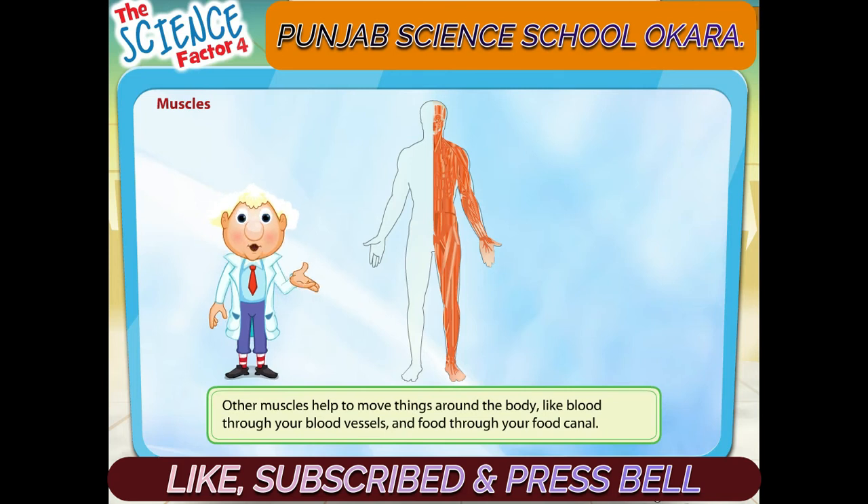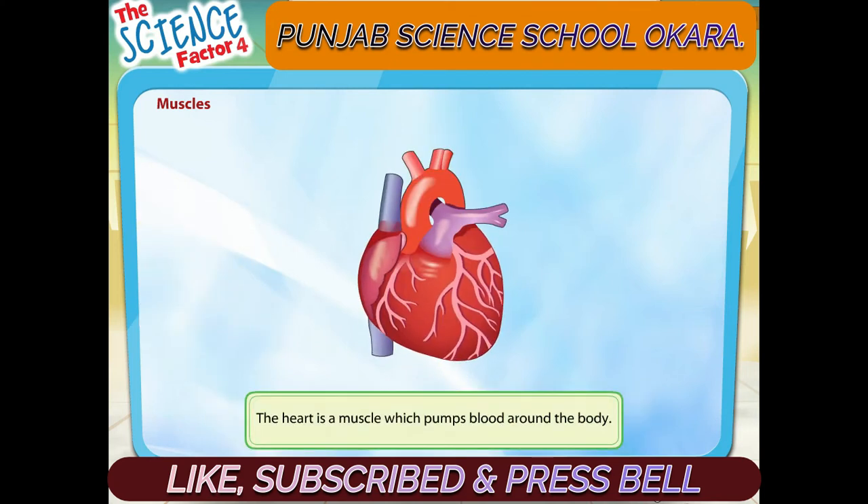Muscles also help to move things around your body, like blood through your blood vessels and food through your food canal. Your heart is also a muscle. It pumps blood around your body.